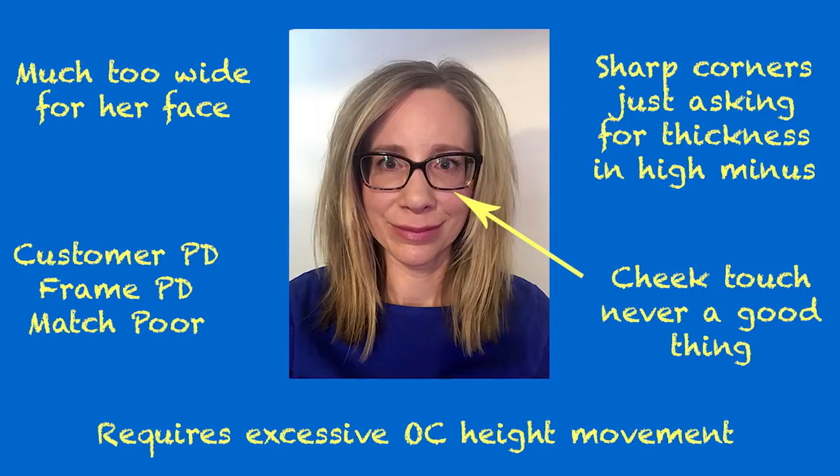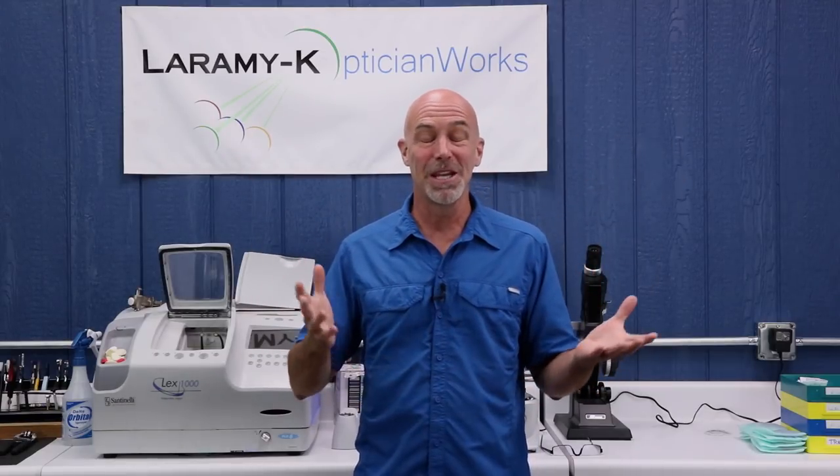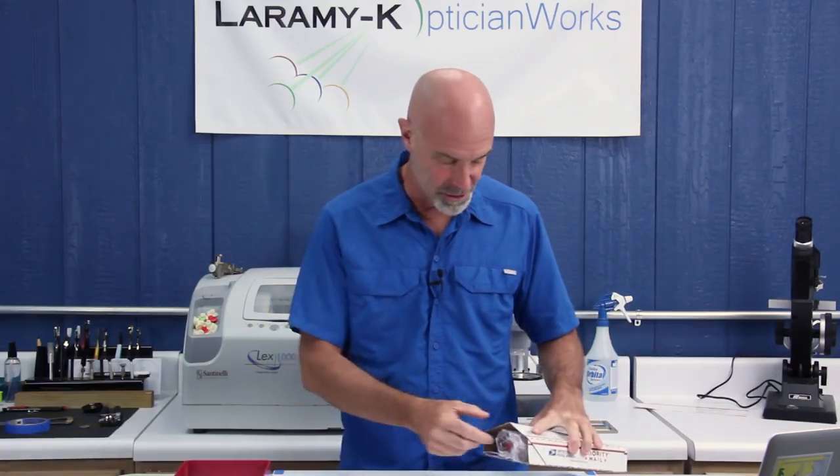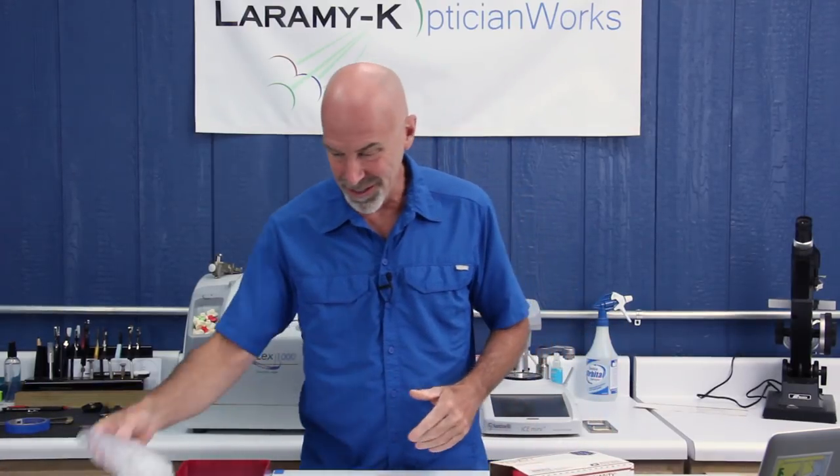The sharp corners or shape up and out is just asking for thickness issues in a high minus — all sorts of extra lens where you will never need it. And that looks like cheek touch, which is never a good thing. And look, 1.74 is not some magic lens material that makes every power thin and cosmetically appealing. In fact, you're about to learn that we actually get better results with a 1.66 and 1.67. Sure enough, I went out to the mailbox and I had a package. Let's see what's inside.